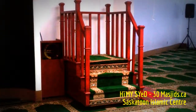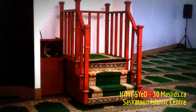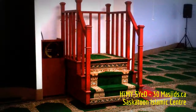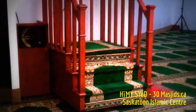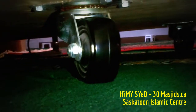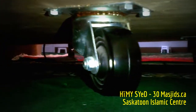We are looking at the Mimbar — the pulpit — of the Islamic Association of Saskatchewan's main prayer hall. This is where the Imam or the Khatib would stand when delivering the Friday khutbah, the Friday sermon, or other Islamic announcements. However, it is perhaps unique in that when we look underneath it, we find wheels, making this a mobile Mimbar. It's not fixed, it's not sitting on the carpet — it's mobile.